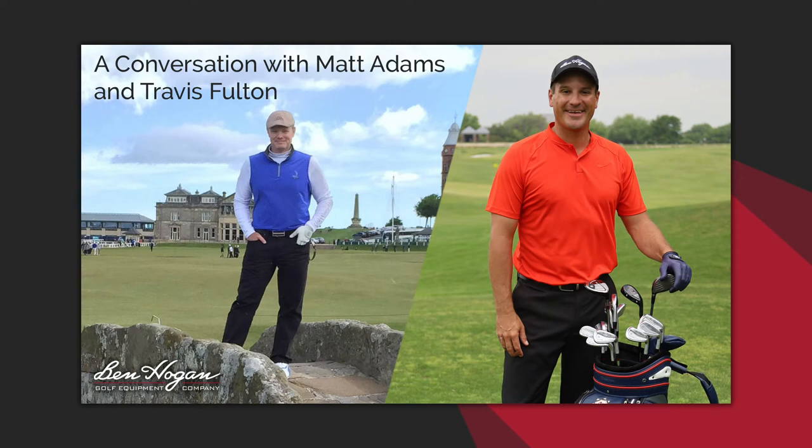They're having a hard time keeping not only the PTX Pro in stock but the Fort Worth iron as well. I love the wedges. I've seen the woods, but they're going to launch here soon. I think they're going to do extremely well.